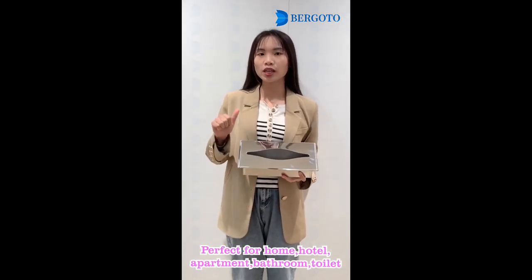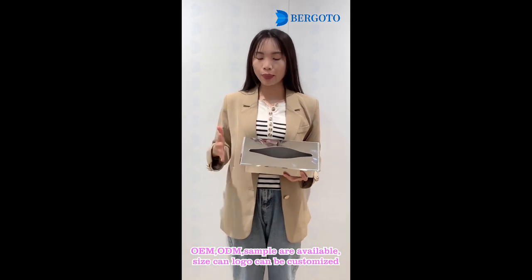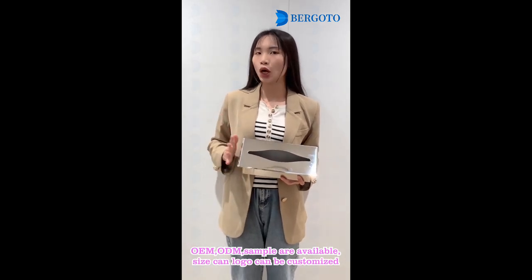Perfect for home, hotel, apartment, bathroom, toilet. OEM sample, size, and logo can be customized.